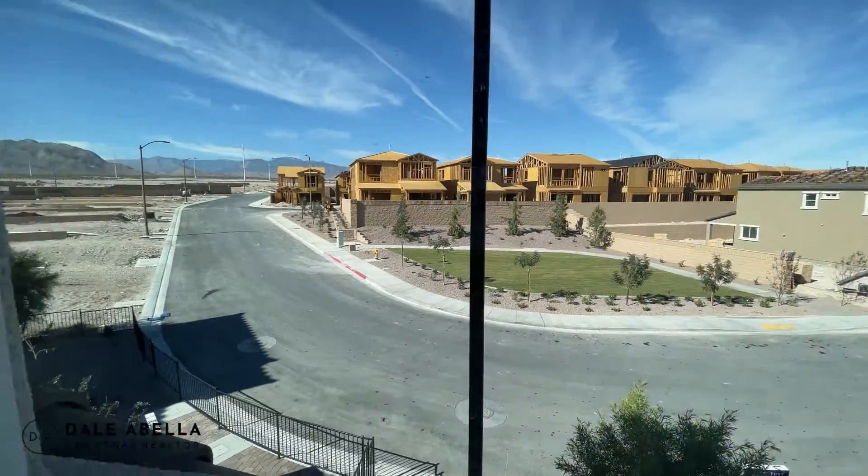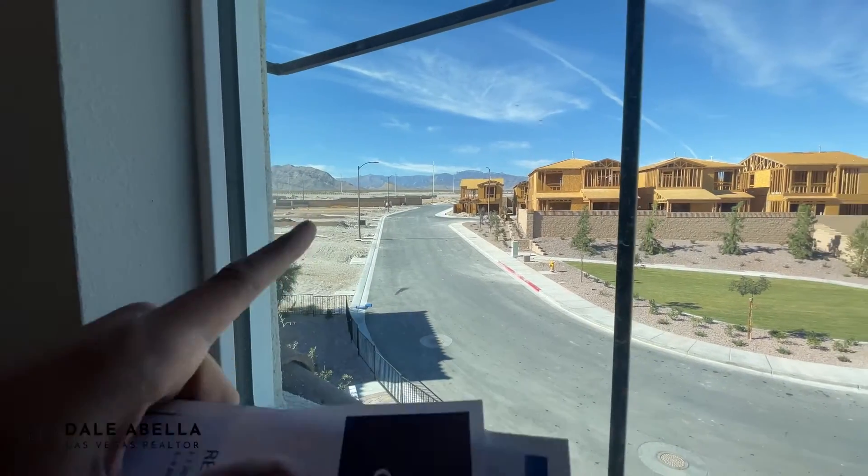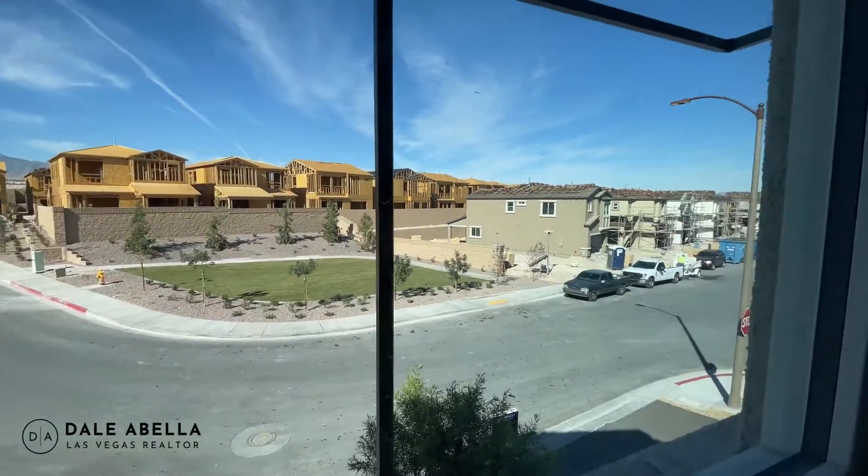Take a look at the community — it's a very nice, quiet area. As you can see they're building right by the mountains.